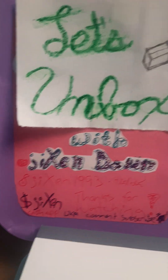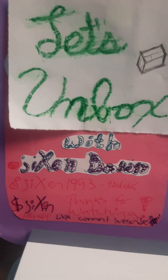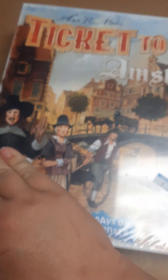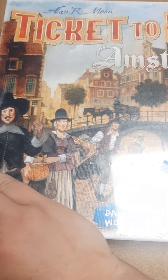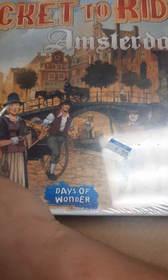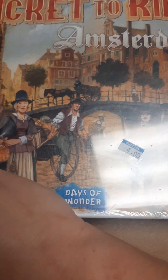Hey, let's unbox with Jigs and Dawn! Today's episode: Ticket to Ride Amsterdam. That's right, you guys — one of those cheap finds. Sorry if this makes people angry, but for us it was nice, so I can do these videos with you guys. My mom is the one who found it, but she lets me do these videos.